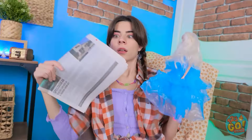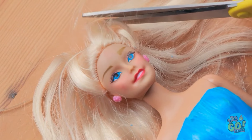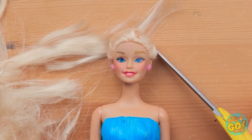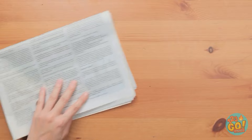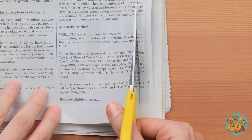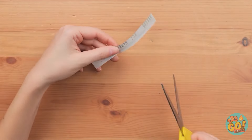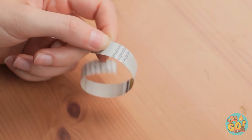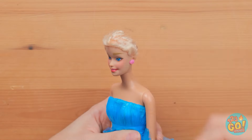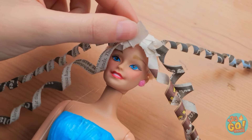I know what to do! I'll need this newspaper — there's only one thing for it! Your hair has to come off! Say goodbye to your blonde locks! Now I'll cut the newspaper — I want a thin strip. I'll run the scissors across it and it'll curl up. Next, I'll stick it to your head and add more strips of newspaper until your head is covered.